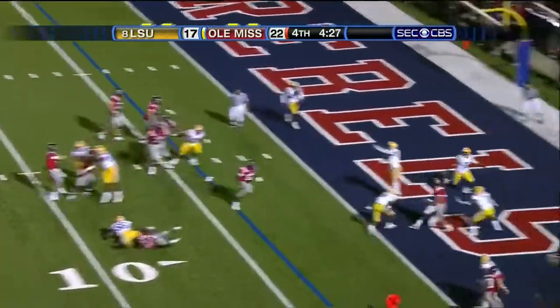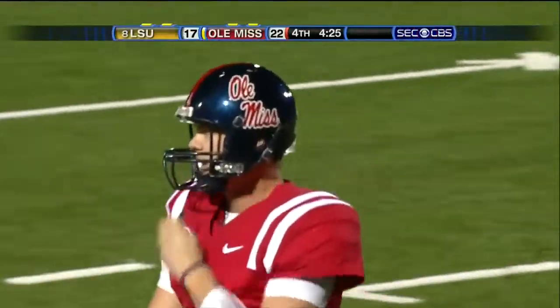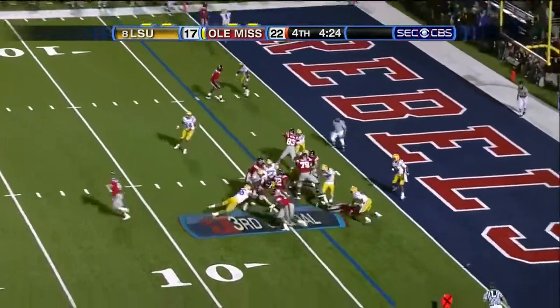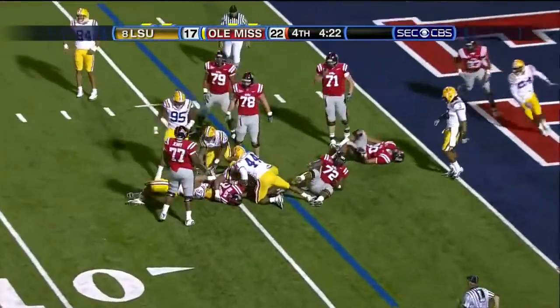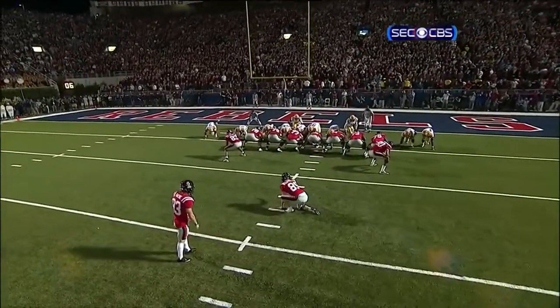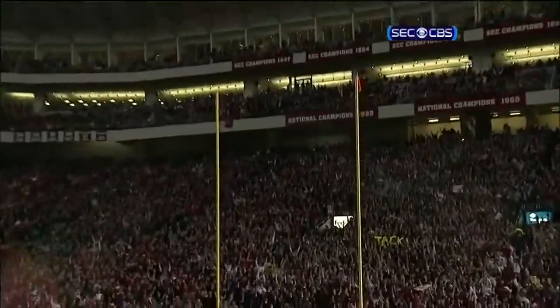Play fake — Snead. Think he threw it away? He did. Good deep. Right side — Bolden. Fourth down. They'll have to try the field goal. Got it.